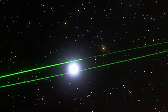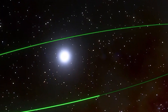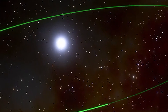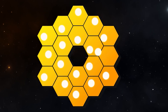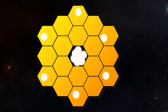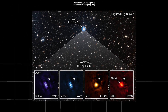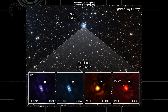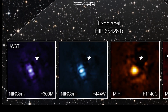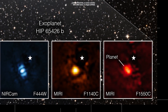Capturing the image of HIP 65426 b was not easy because this exoplanet orbits so close to its host star, creating high contrast and brightness. The team worked around this by using a coronagraph — a set of tiny filters that block out the star's light — allowing them to see the planet across a wide range of wavelengths. Two images were taken through four different filters, two each using the telescope's near-infrared camera and the mid-infrared instrument, both equipped with coronagraphs.